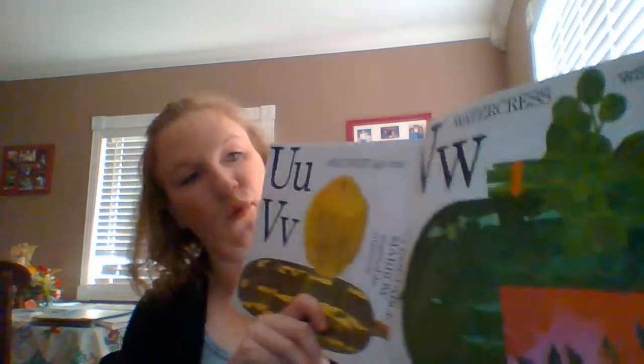U. Ugli fruit. V. Vegetable marrow — from a squash, the inside of a squash. W. Watercress and watermelon.